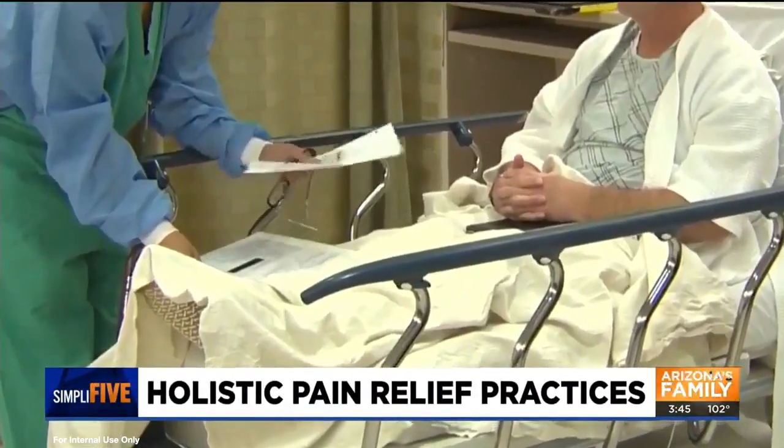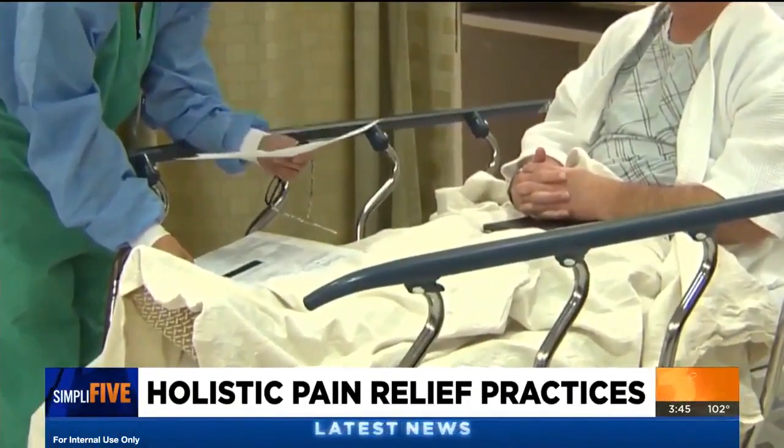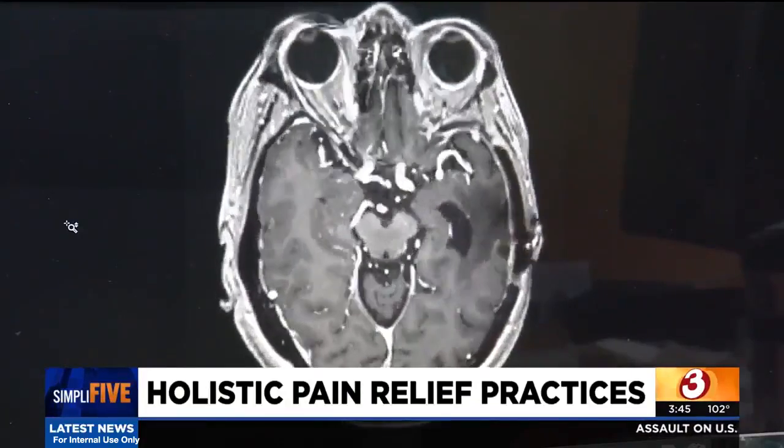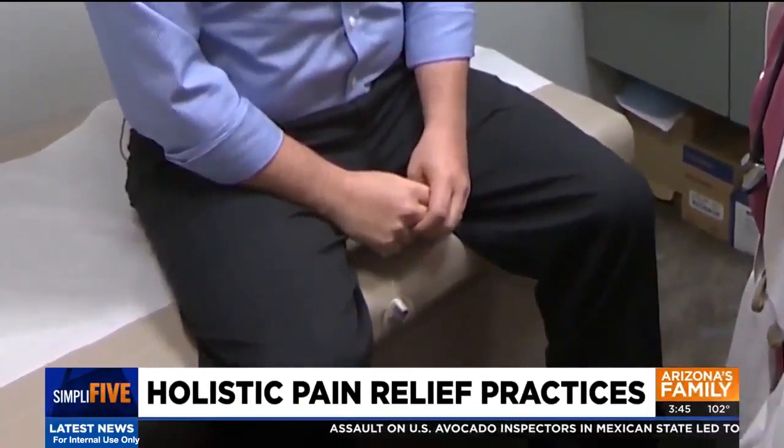Back pain, knee pain, stomach aches, headaches — we all get them. Some experience this pain more often than others. Experts say painkillers are the common go-to's to find relief, but before popping some pills, they recommend a natural approach.